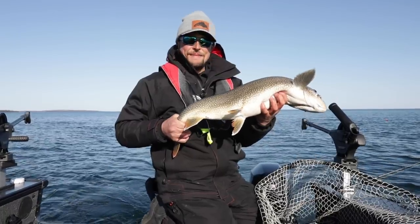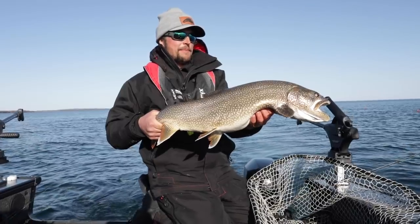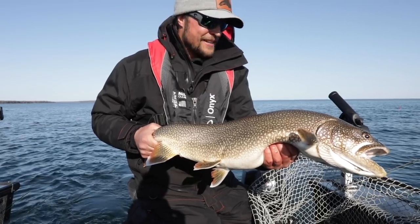I'm speechless — that is so much fun. It's a change of pace trying something different, trying something new, and you intersect with a bunch of big lake trout like this. Thank you guys for watching, we'll see you next time.